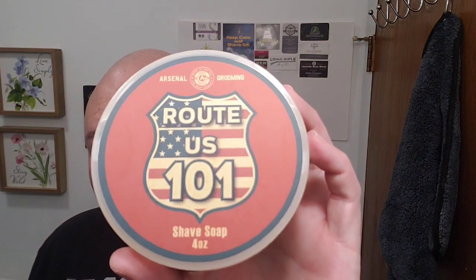The soap I'll be using today — the software — is one that was given to me by Arsenal Grooming. It's Route 101, U.S. Route 101. This is a very nice scent, a cologne-inspired scent. It's supposed to smell like Paco Rabanne 1 Million — I've never smelled it but it's an excellent scent. Scent strength is maybe three and a half to four out of ten — not super strongly scented, but a beautiful scent nonetheless. It's a fairly firm soap. Very nice cologne-type scent; a beautiful one.